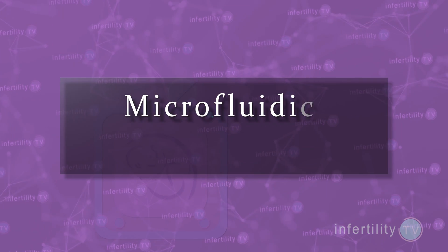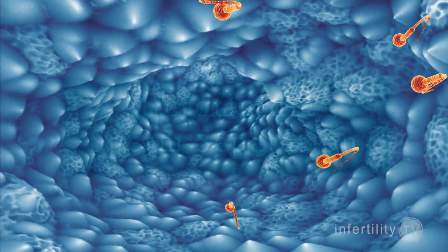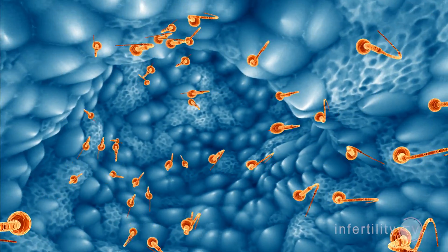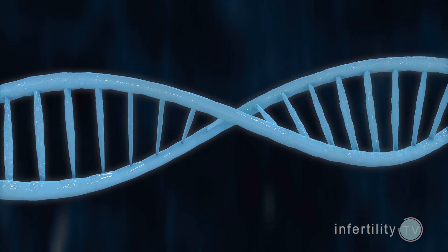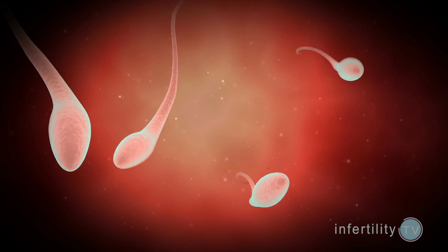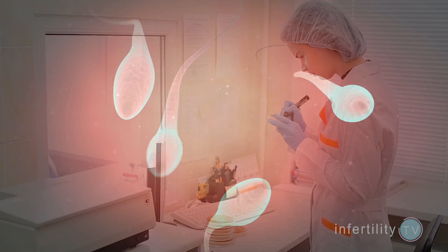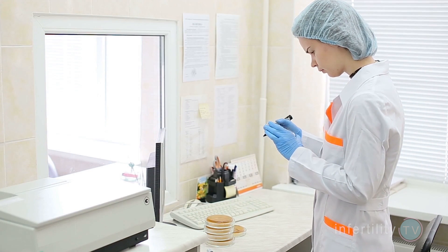Another technique is called microfluidic sperm separation. With this method, sperm are selected based on their ability to swim through tiny channels, and the sperm that are able to do this have lower amounts of DNA fragmentation. It's a newer technique so there isn't much research about how effective it is for improving IVF, but this one deserves to be watched in the future. There are a handful of other sperm tests that have been studied over the years, but none have emerged as a valuable addition for IVF pre-testing.